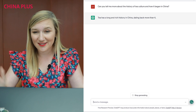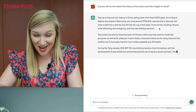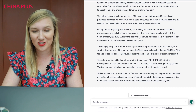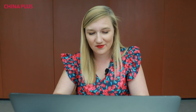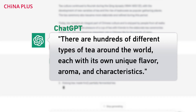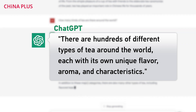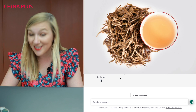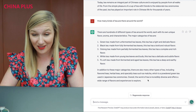Okay, ChatGPT, do your magic. Tea has a long and rich history in China, dating back more than 4,000 years. So Chinese tea has a long history here, and there's so much to dive into with 4,000 years of history. There are hundreds of different types of tea around the world, each with its own unique flavor, aroma, and characteristics — green tea, black tea, oolong tea, white tea, pu'er tea — so many kinds of tea that you can try.